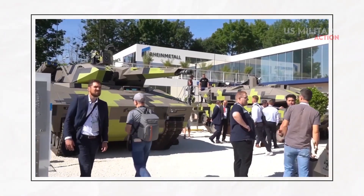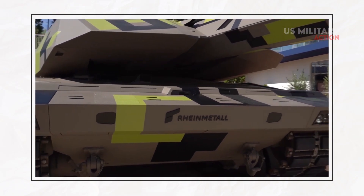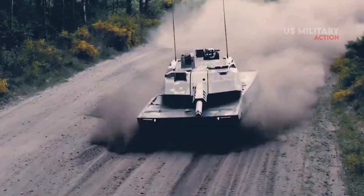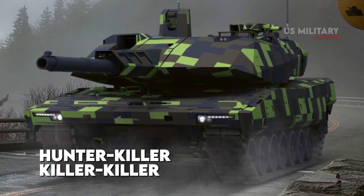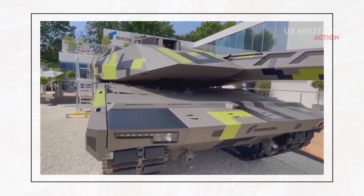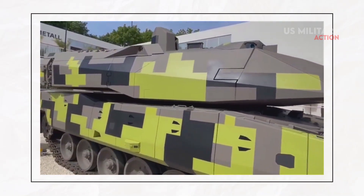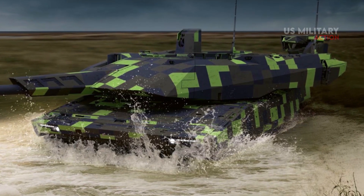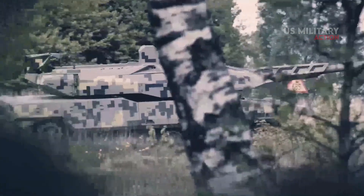The fully digitalized NGVA architecture connects all weapon systems to the commander's and gunner's optics, as well as the fire control computer. This enables both a hunter-killer and a killer-killer function, as well as instant target engagement. Since the turret and weapons can be controlled from the chassis operator stations, future variants of the KF-51 Panther may feature unmanned turrets or completely remote-controlled vehicles, supported by human-machine teaming.